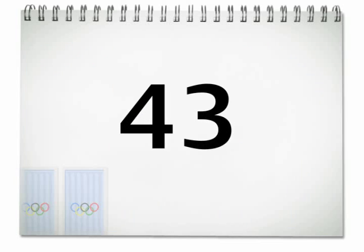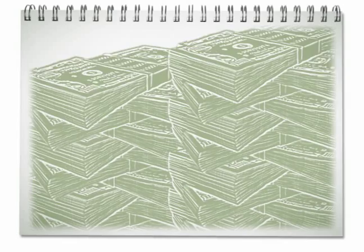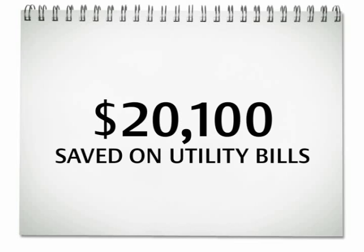Consider this number: two million, five hundred and eighty-seven thousand gallons. That's the amount of water the Lazarus system saves annually — enough to fill over 43 Olympic-sized swimming pools. All these conservation practices add up to big numbers in the piggy bank. The Lazarus building saves over twenty thousand dollars annually on utility bills.